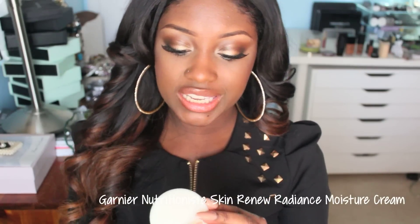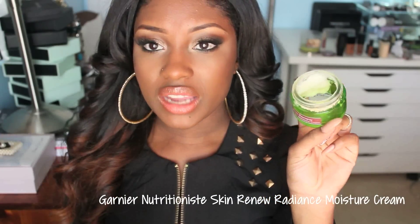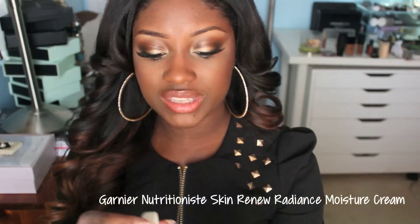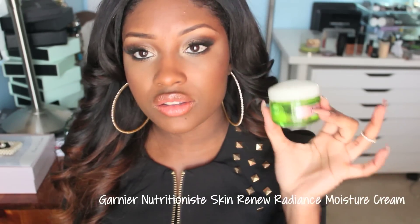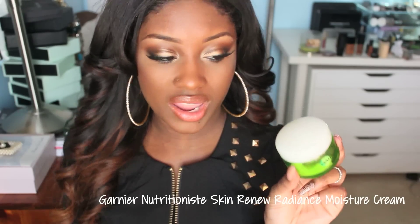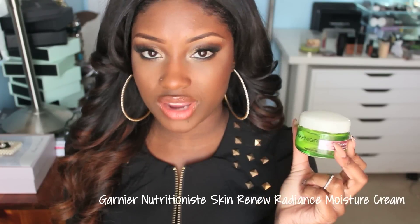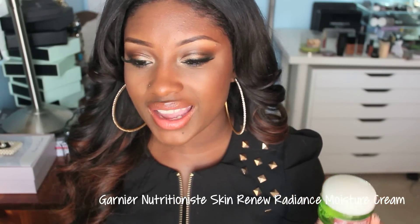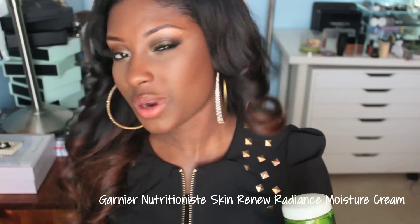Another product I used up is the Garnier Skin Renew Radiant Moisture Cream. I still have a little bit left but pretty much all of it is gone so I'm including it. This is really good during wintertime because it really adds moisture to the skin — it's a cream so it's thick. I also have their gel which I use more during summer months. But if you're on the hunt for an inexpensive moisturizer, this is a good one. I didn't have any bad reactions; my skin felt moisturized — it felt like applying water on my skin but not actually water.